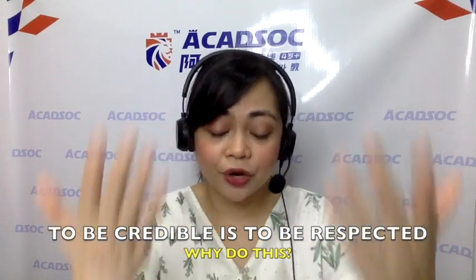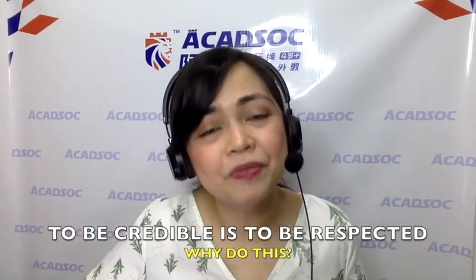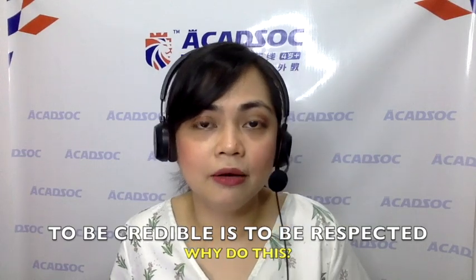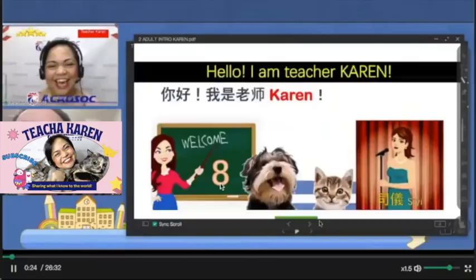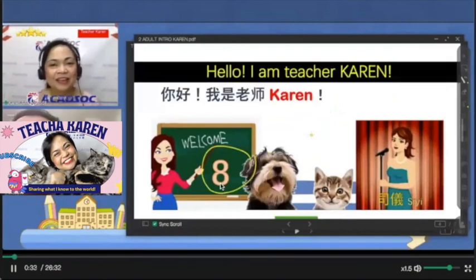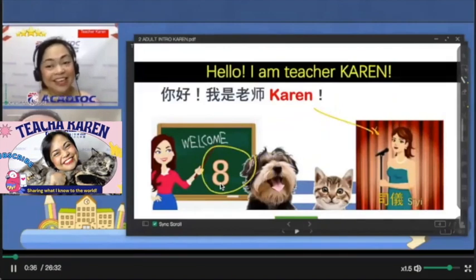The way you speak and present yourself will help establish your credibility. But it also makes a big difference if you state your actual teaching background and experience. For example: 'I'd like to introduce myself. My name is Teacher Karen, and I've been teaching English for eight years now. Other than teaching, I'm also a CE. This is what I do.'